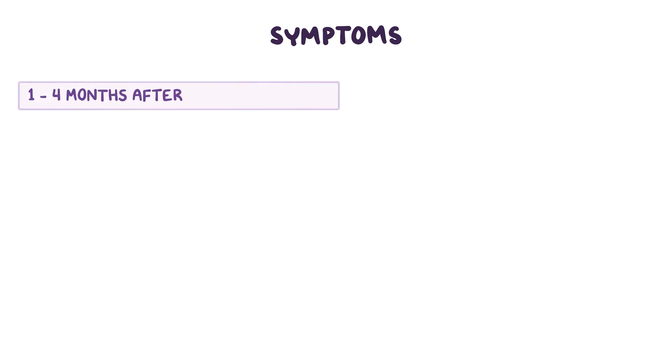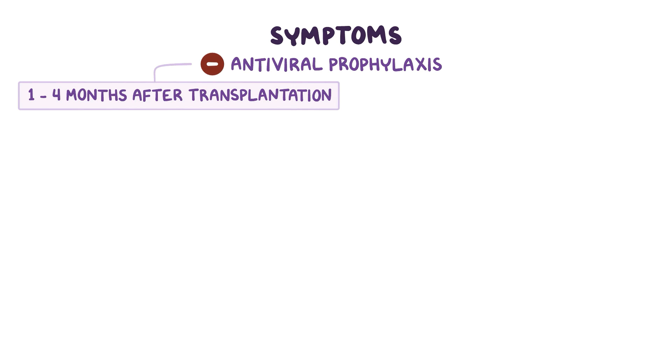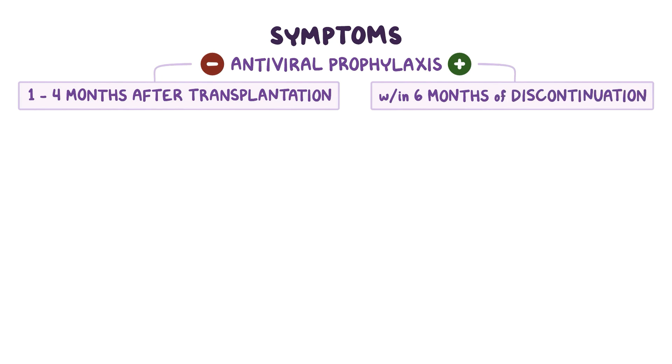Symptoms usually begin one to four months after organ transplantation in the absence of antiviral prophylaxis. In the setting of prophylaxis, the onset, when it occurs, is usually within six months of discontinuation of prophylaxis. Depending on the organ transplanted, symptoms are generally accompanied by fever and malaise.